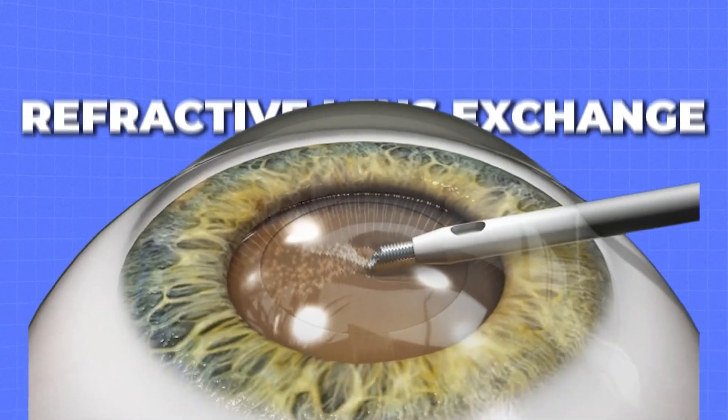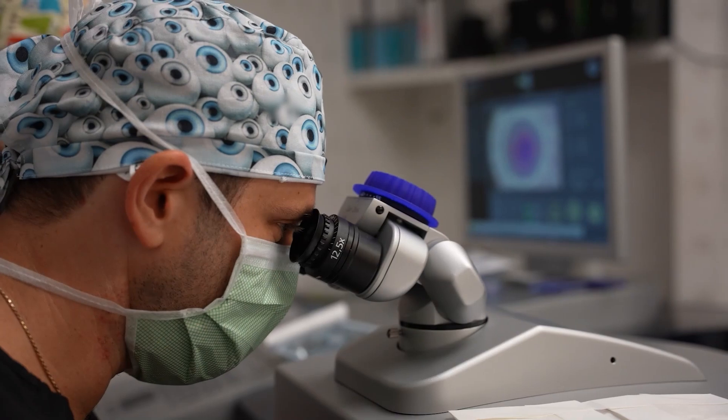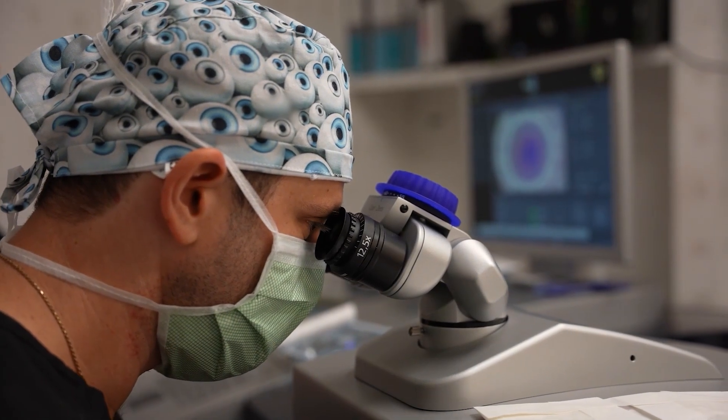Hi, today I want to talk about a refractive lens exchange. My name is Josh Cohen. I'm a cataract and refractive surgeon here at Colon Laser and Vision Center in Boca Raton, Florida.